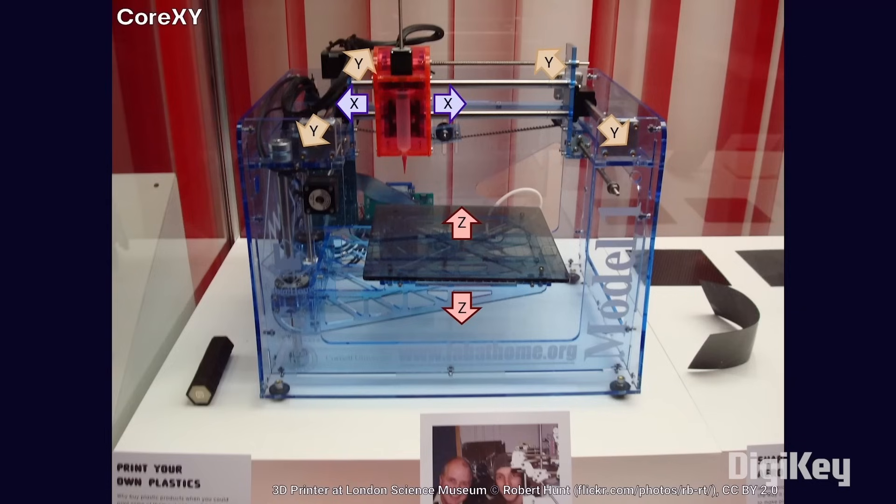While this is an older design, you can still find core XY printers today. The advantage is that the bed stays relatively still, so your model does not move much, which allows for taller models and faster printing.